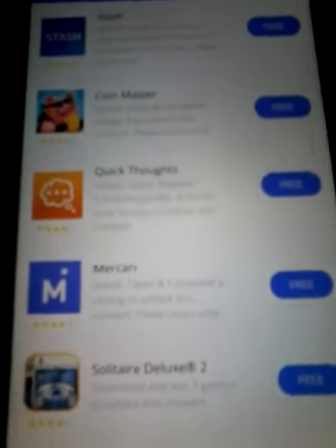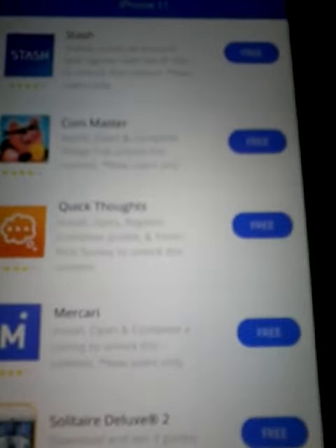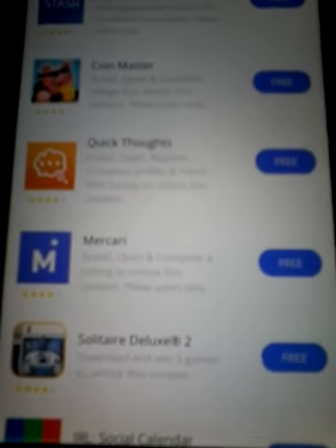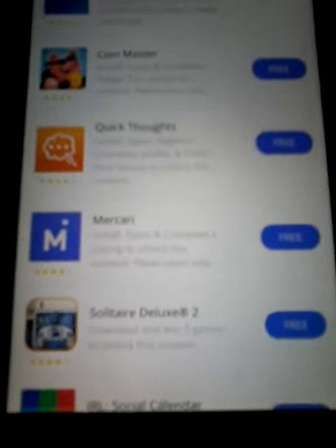And then you download two apps and run them for 30 seconds. And then they will send you an email, and the email will show to put your address in and phone number and all that to get your iPhone 11 shipped to your house. Bye, guys.